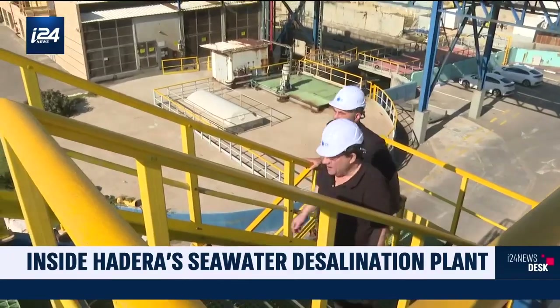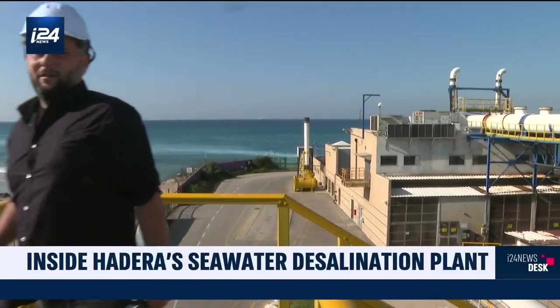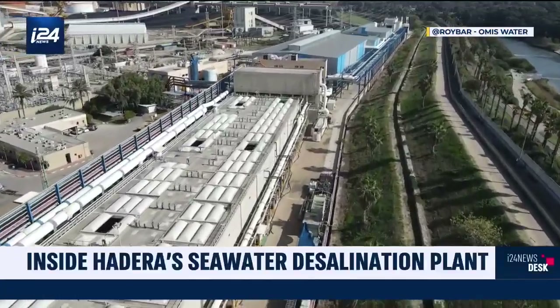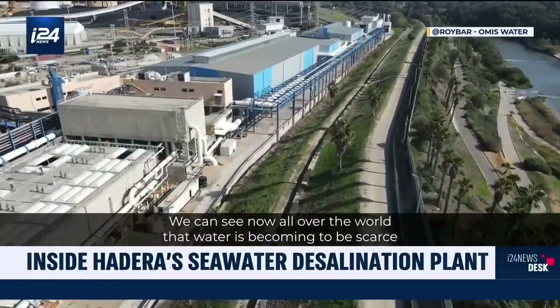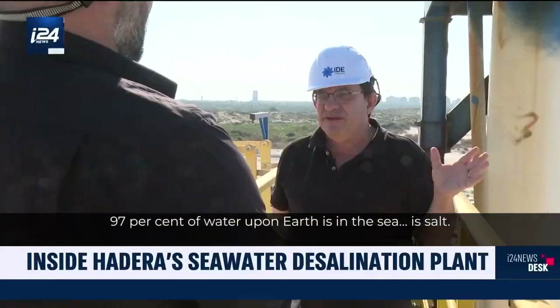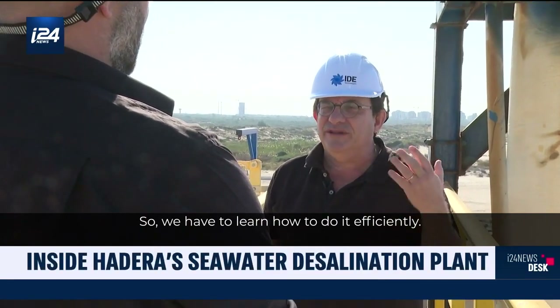Without these, for lack of natural water resources, Israel would no longer have any access to drinking water, according to David Mulgay, the boss of this mega-factory, which extends over nearly two kilometers. We can see now all over the world that water is becoming scarce. 97% of water upon Earth is in the sea — it's salt. So we have to learn how to do it efficiently.